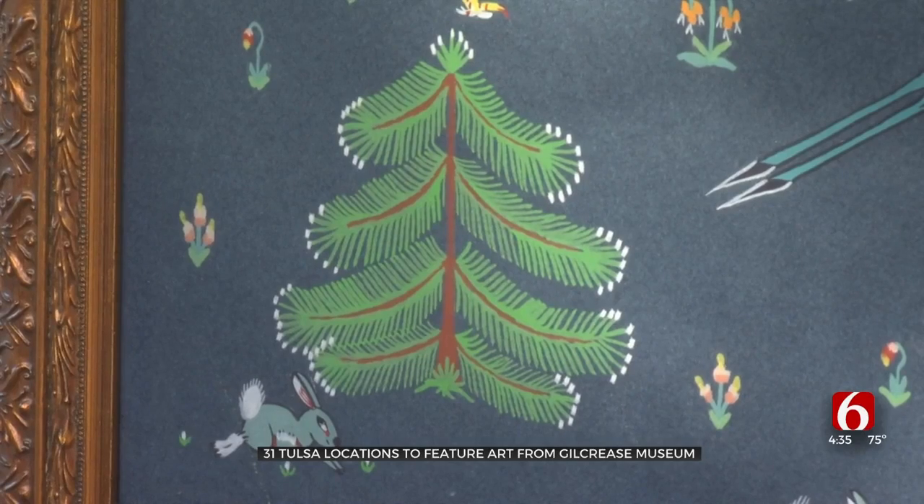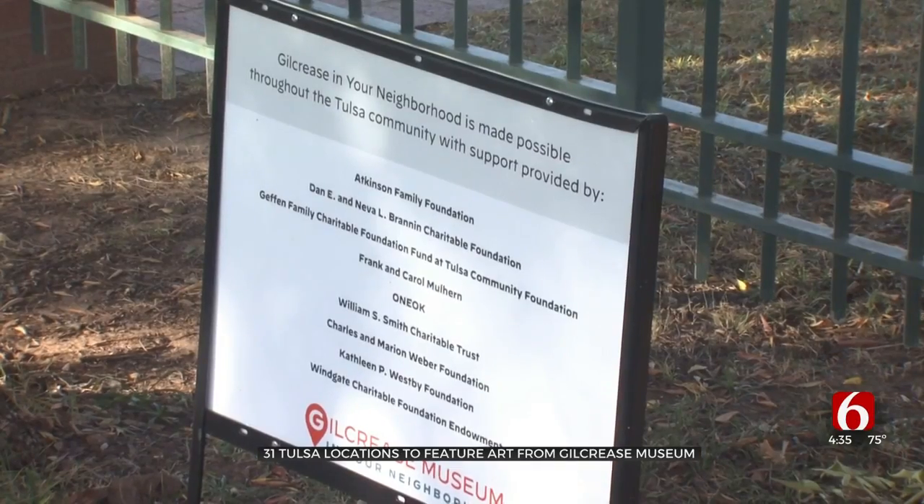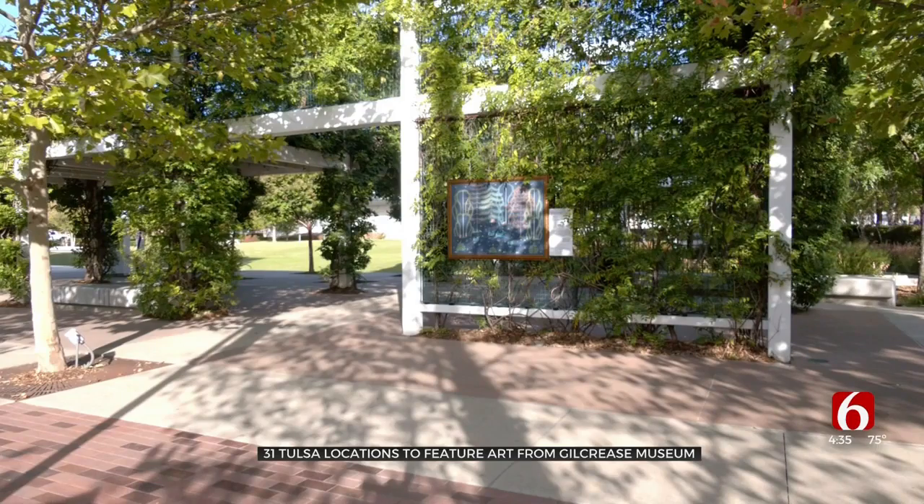A forest festival is happening at Central Library on Sunday afternoon to celebrate the artwork. It's free to attend with several different activities for kids and families. The Gilcrease Museum is expected to reopen in 2024. In Tulsa, Meredith McCown, Oklahoma's own News on 6.